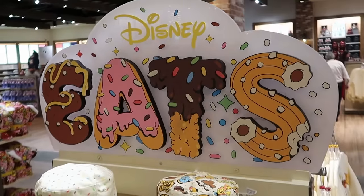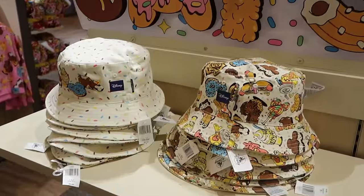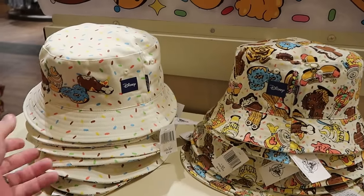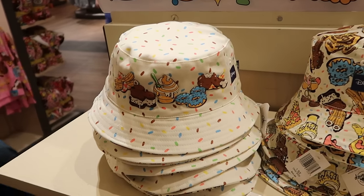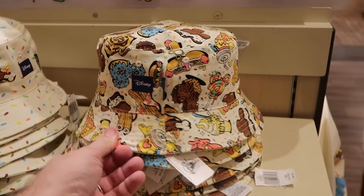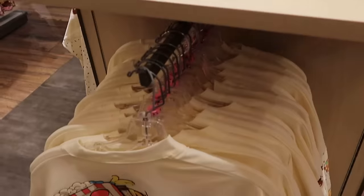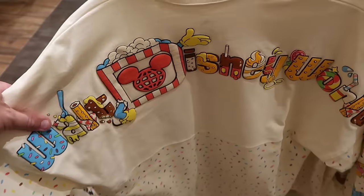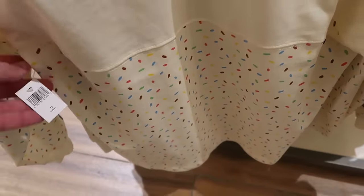Let's pop over to the brand new Disney Eats collection and check out some of the offerings. Here's a double-sided bucket hat in adult size for $45 — one side has all the sprinkles with a bunch of assorted Disney snacks, and the reverse side has your embroidered spirit jersey tag with Disney, Dole Whips, premium bars, and hot dogs. They also have matching adult size spirit jerseys with Walt Disney World on the back with all the Disney snacks and a bunch of sprinkles on the bottom.